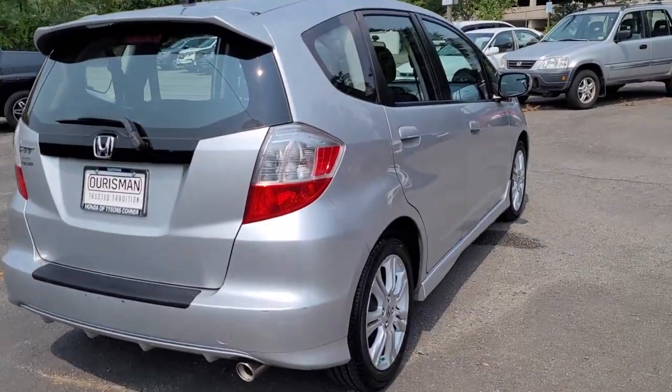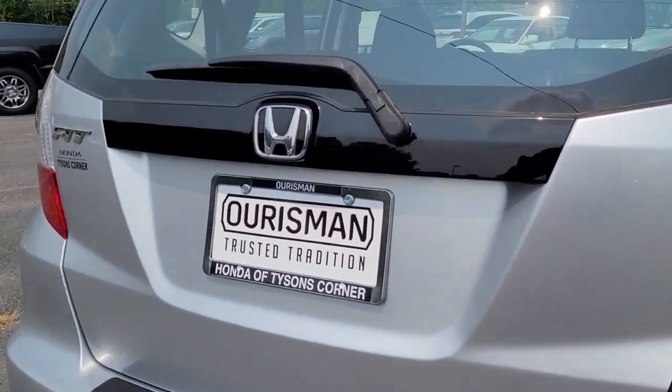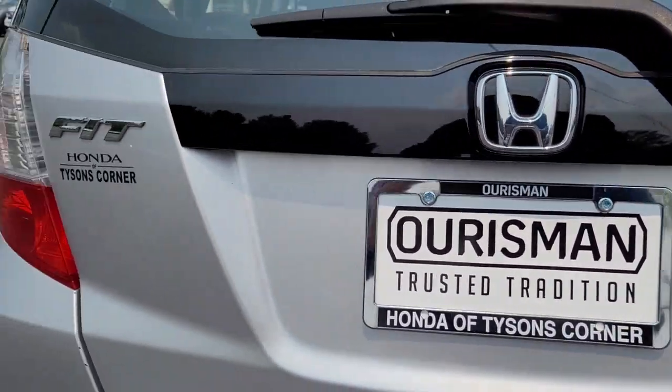Drive the car that fits perfectly into your busy life. The Honda Fit. It's waiting just for you.